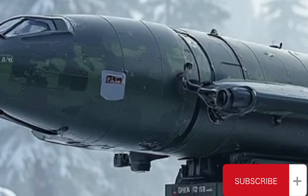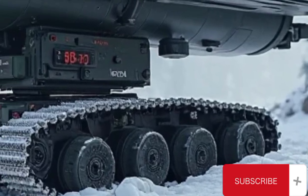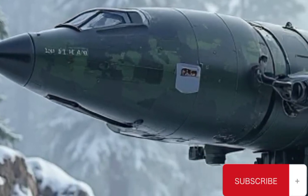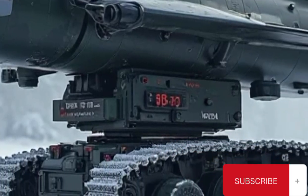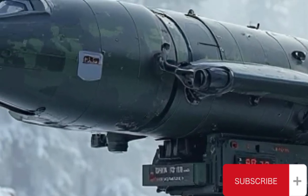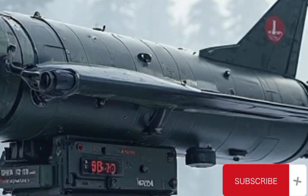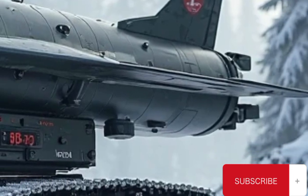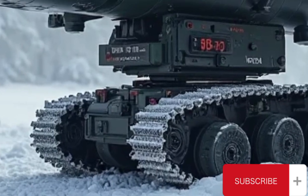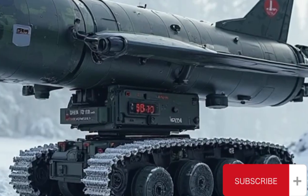The operational doctrine around the RBS-17 focused on asymmetric coastal defense. Instead of building a massive navy to match regional powers, Sweden invested in systems that could deter or destroy enemy vessels before they could approach critical shorelines or harbors. The RBS-17 units would deploy under cover of terrain and camouflage, wait for enemy naval formations to appear within range, and then strike with precision. The system could be integrated with coastal radar networks and reconnaissance drones, further enhancing its ability to respond quickly to threats. This defensive posture gave Sweden a credible deterrent, increasing the cost of any maritime invasion.